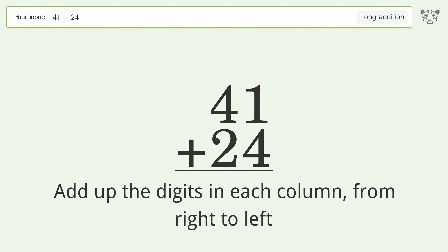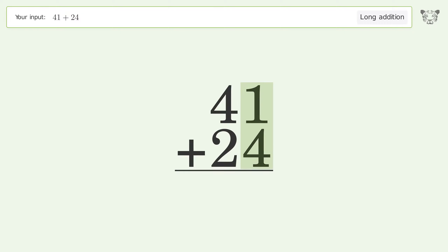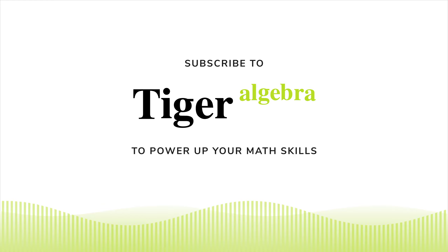Let's solve it step by step. Rewrite the numbers from top to bottom, aligned by their place values. Add up the digits in each column from right to left: 1 plus 4 equals 5, 4 plus 2 equals 6, and so the final result is 65.